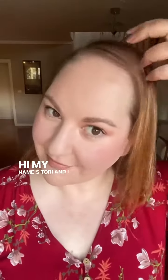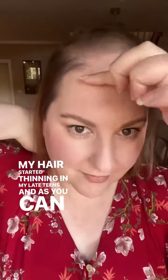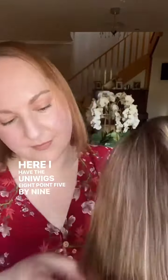Hi, my name's Tori and I have androgenetic alopecia. My hair started thinning in my late teens, and as you can see, over the years my hair loss has progressed quite a lot. Now I'm in my 40s, I have accepted my hair loss and have been embracing wigs and toppers.